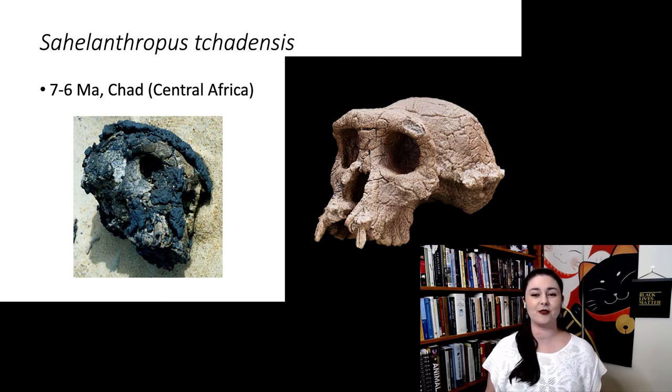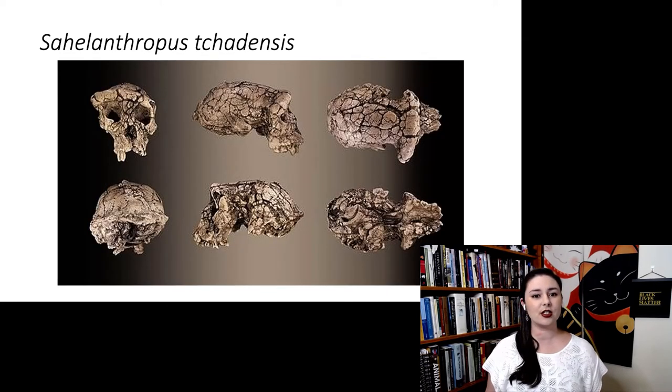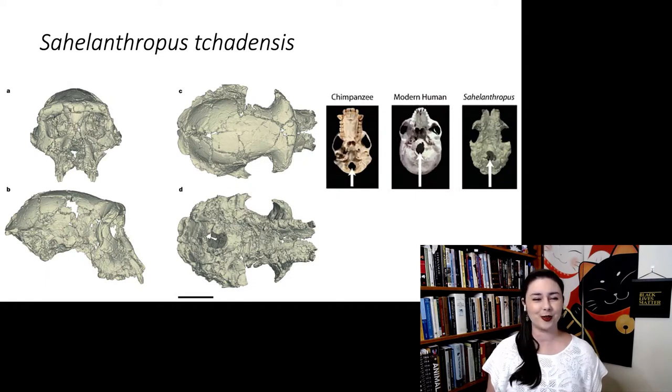Here is the cranium they found. The guy on the right is after we've reconstructed him a bit, because here's how he looked when he was first taken out of the ground and cleaned up. He's a little squished, and it's always difficult to draw firm conclusions from a deformed skull — it's hard to figure out what is deformity versus actual morphology. Thankfully, computer technology now allows us to do this digitally.